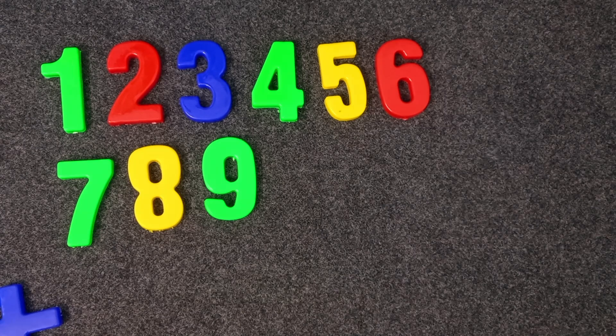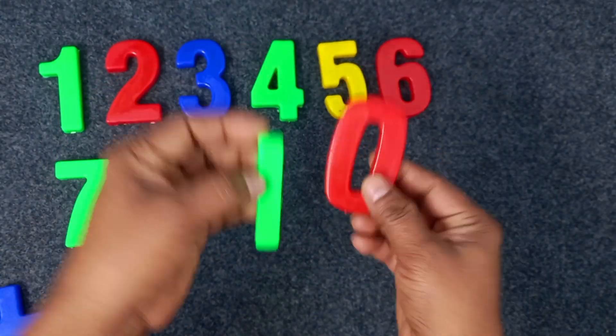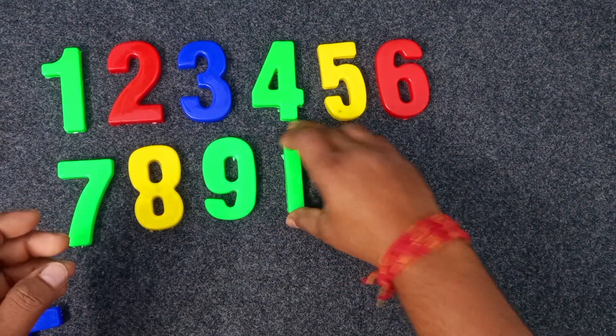Green and red. Ten. Green and red. Ten. Ten.